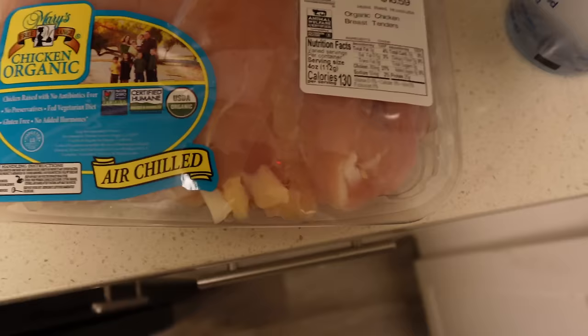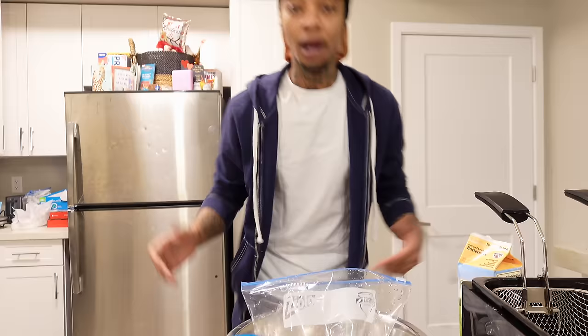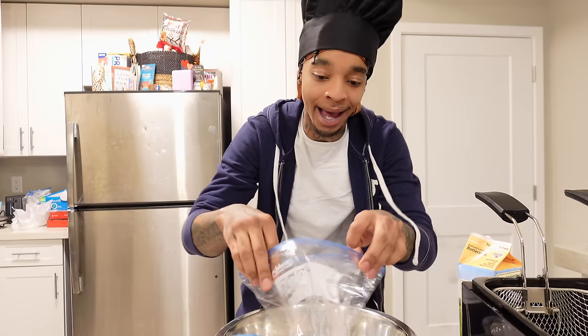Get any type of water — not tap water though. Last but not least, any type of organic chicken tenders. Wash out the chicken — the chicken needs a bath, the chicken needs a shower. Right after that, go ahead and put it in a Ziploc bag. After you wash it, nice and clean, just put it right in the bag.